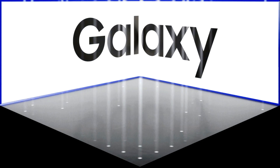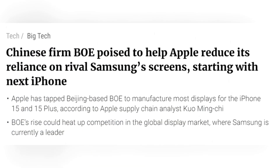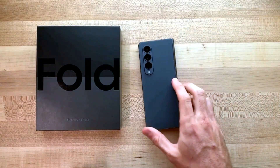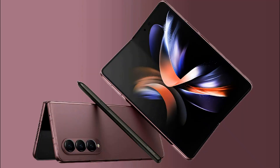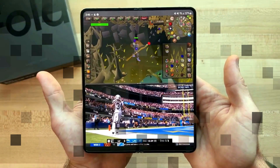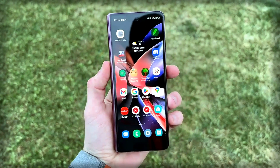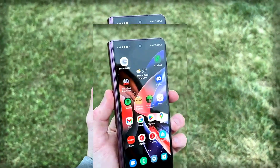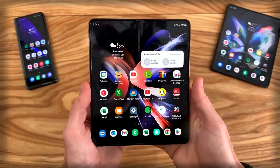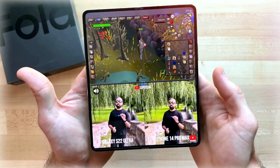If Samsung does decide to work with BOE, it could lead to more competition in the foldable display market and potentially lower prices for consumers. Overall, the Galaxy Z Fold 5 is shaping up to be an exciting addition to the Samsung lineup. With a less visible crease, improved cover screen protection, and potentially new display suppliers, the Z Fold 5 could be the best foldable smartphone yet.